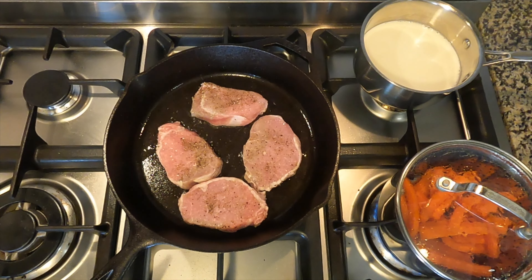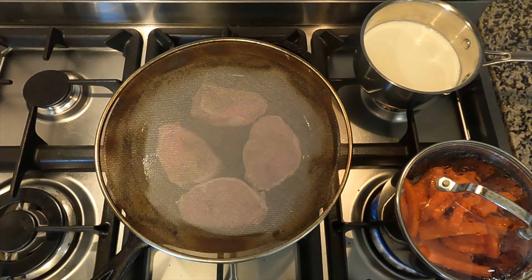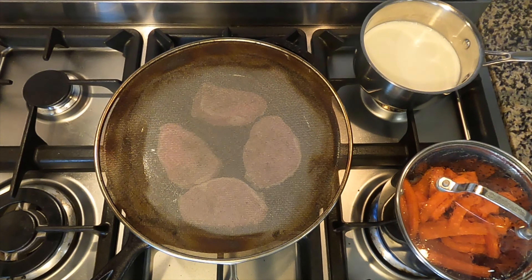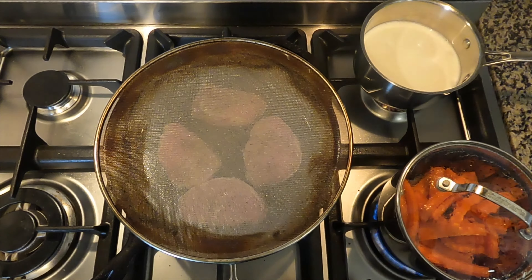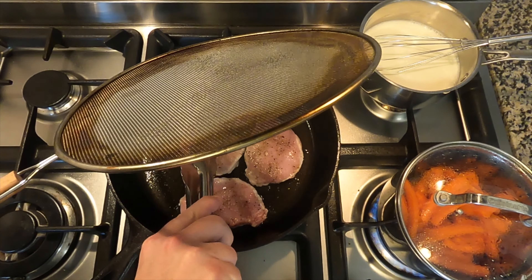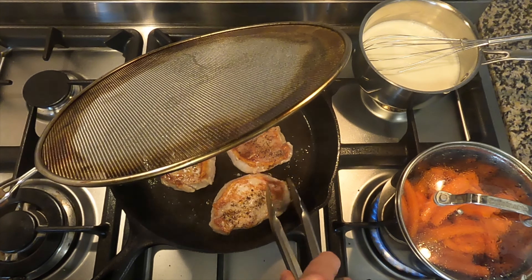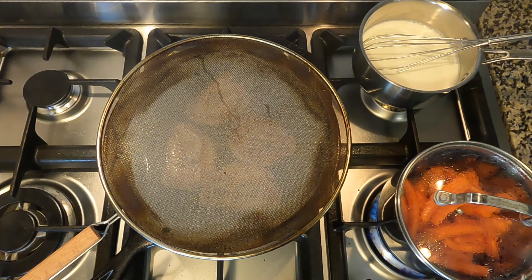For the pork: get oil hot in the pan — you want a nice sizzle when you drop the chops in. I like to use a splatter guard to keep the kitchen clean; it also lets moisture escape unlike a lid, so it doesn't drip water into your oil and mess up your sear. We got a nice color on there — time to flip.